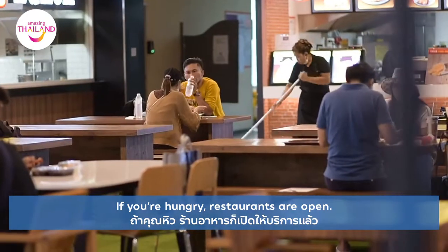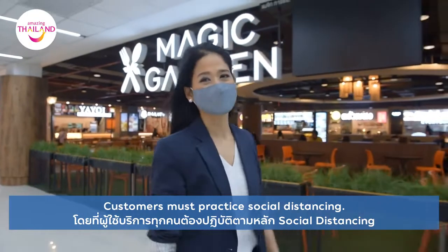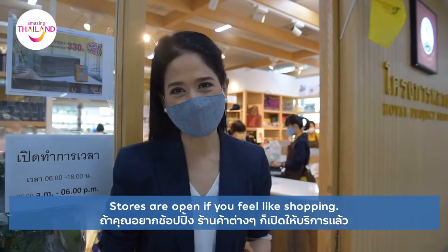And if you're hungry, restaurants are open — customers must practice social distancing. Stores are open as well if you feel like shopping.